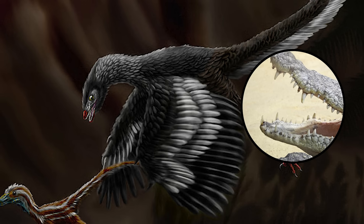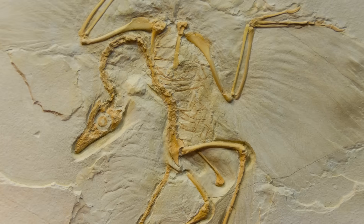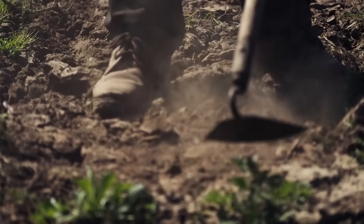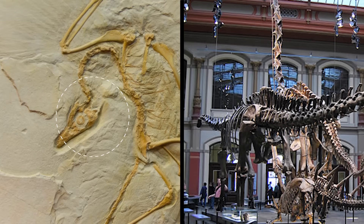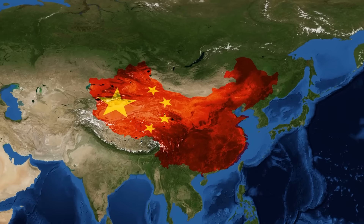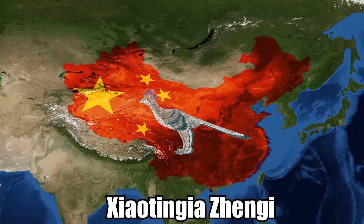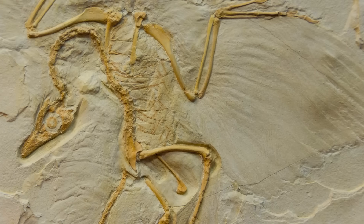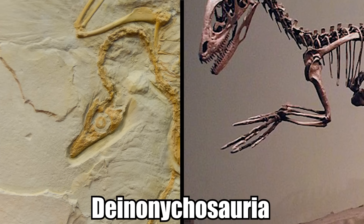Imagine a bird flying around with sharp teeth! The most complete skeleton is the Berlin specimen, discovered in 1874 or 1875 in Germany by a farmer. This one actually had an intact head and eventually made its way to the Humboldt Museum, where it remains today. Other recent discoveries in China of similar fossilized creatures, especially the Chiaotinia Zengi, continued to fill in the puzzle of bird-like dinosaurs, now known as Deinonychosauria.